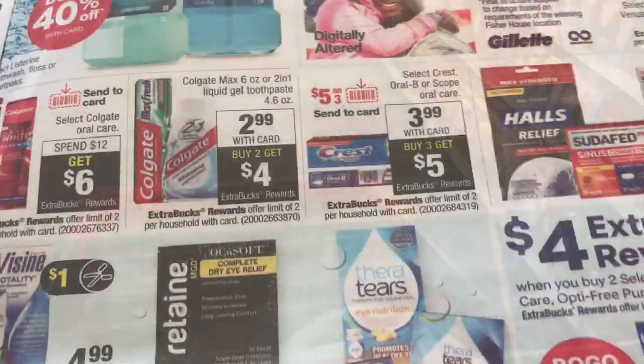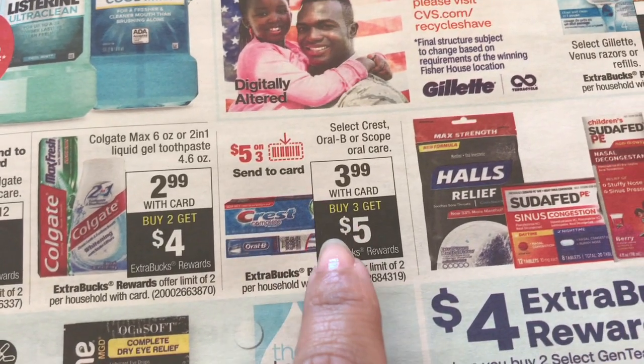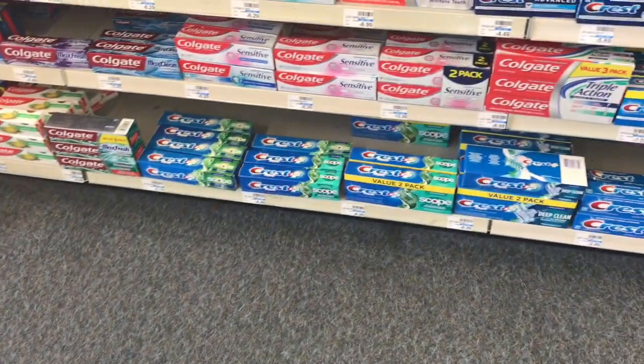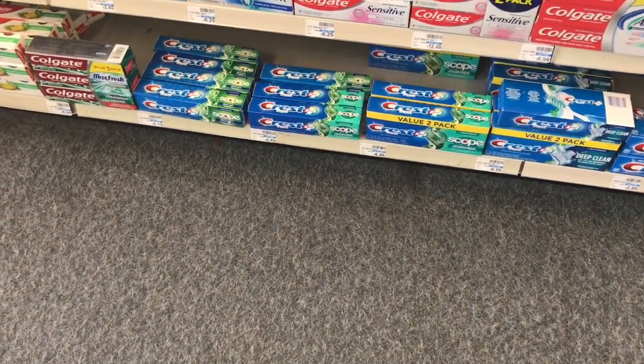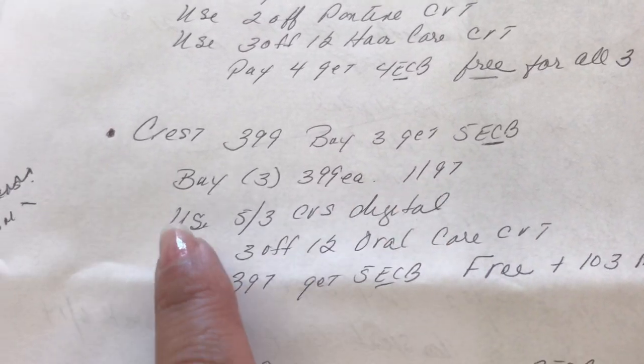The next deal I'm going to do is the Crest. It's $3.99 and when you buy three you get five dollars in ExtraCare Bucks. My store is not tagged yet — it's nice and early, so I have to be very careful. Let me go ahead and show you the breakdown: it's $3.99, buy three, get five ExtraCare Bucks.